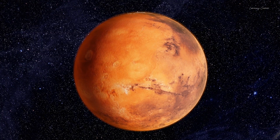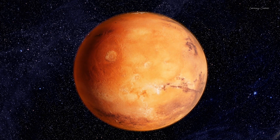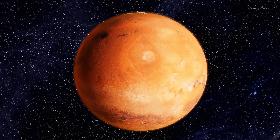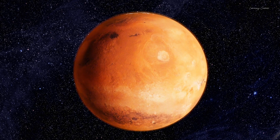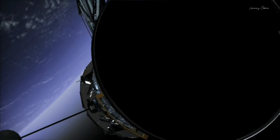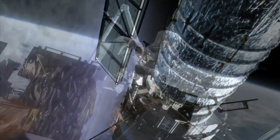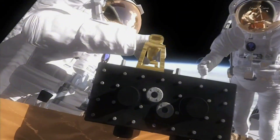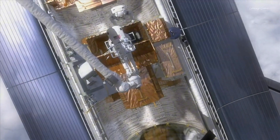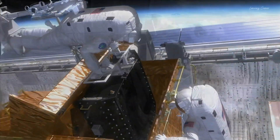Pluto has always been a curious subject for NASA. Because before 2006, the clearest picture of Pluto was very blurry — we literally knew more about Jupiter and Saturn's moons than Pluto. That's why in 2006, NASA specially launched a space probe called New Horizons to study Pluto, with the mission of sending high-definition images back and telling the entire story of Pluto's origin and environment.